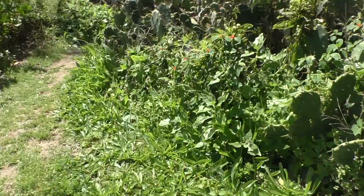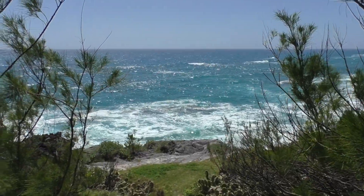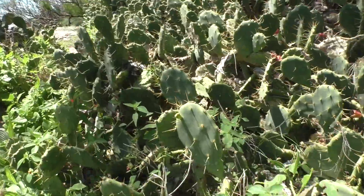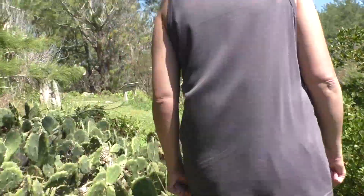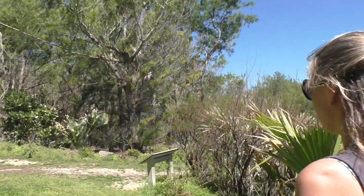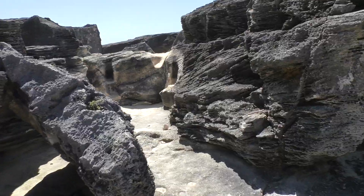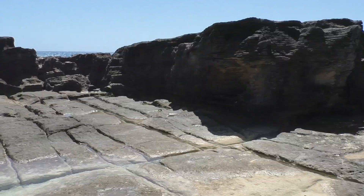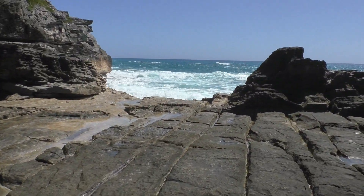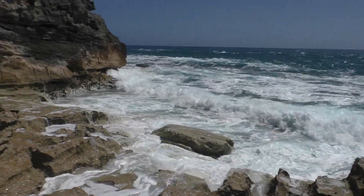This is the south shore — there are cactuses in Bermuda. Even if this is all we see, the trip's worth it. Holy hell — this is called the checkerboard, limestone oddly created by nature. It's the cracks we just walked over.